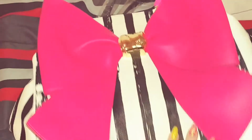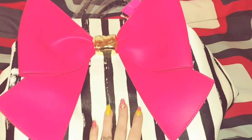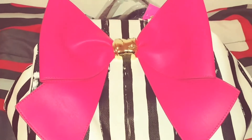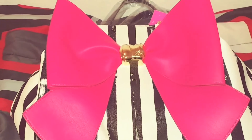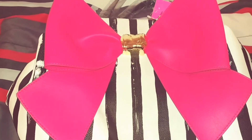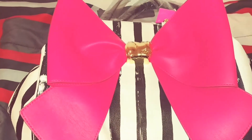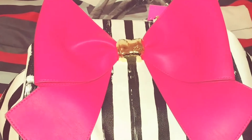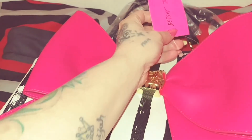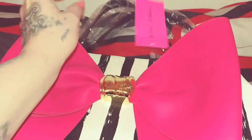I have a wallet coming to match, which I'm super excited about as well. I just love Betsy Johnson — she is my number one go-to for purses. I have a ton of her purses. I also go for Steve Madden or Big Buddha every once in a while if I can find one I like, but Betsy Johnson is my number one go-to.